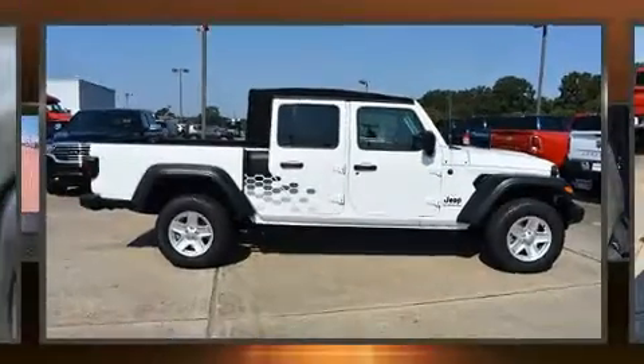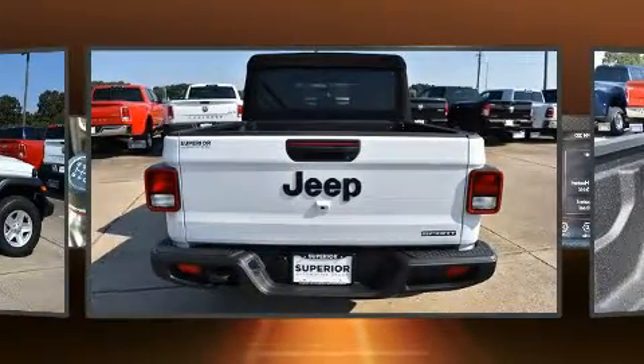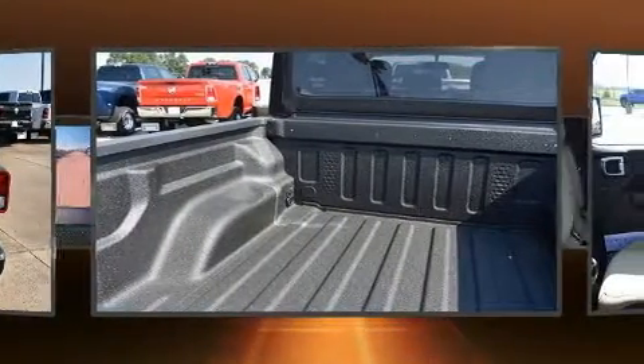Experience driving perfection in the 2020 Jeep Gladiator. This four-door, five-passenger truck provides a satisfying ride for all passengers. Smooth gear shifts are achieved thanks to the refined six-cylinder engine.